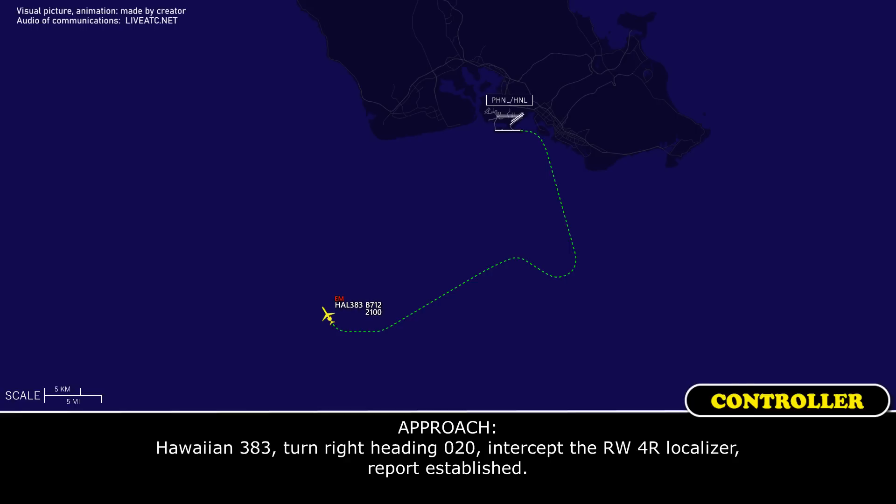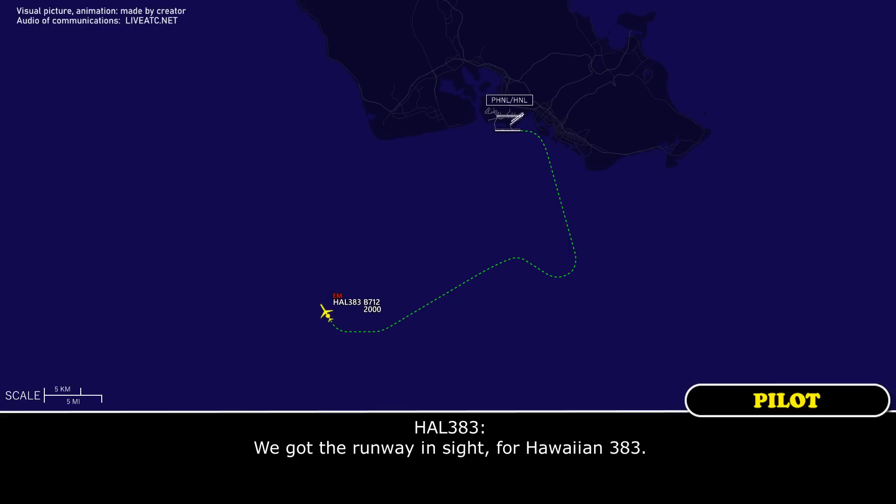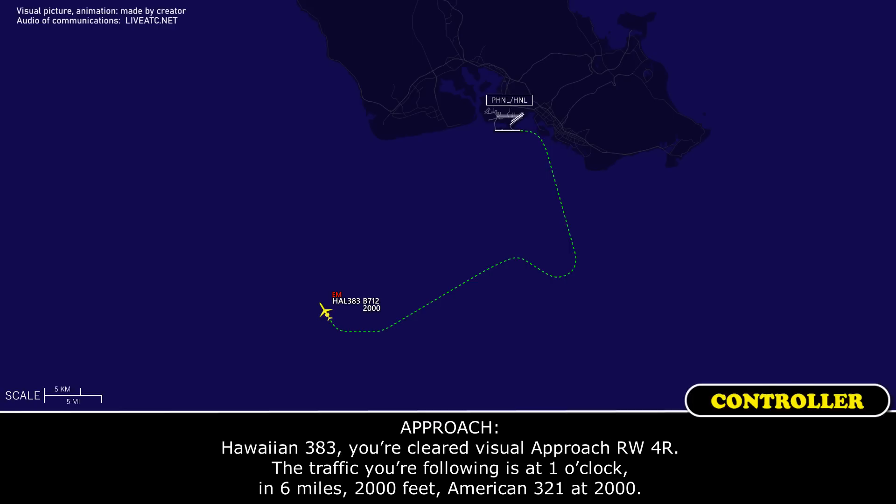Hawaiian 383, turn right heading 020, intercept runway 4R localizer, report established. We have the runway in sight for Hawaiian 383. Hawaiian 383, cleared visual approach runway 4R. Traffic you're following is at 1 o'clock, 6 miles, 2,000 feet — American 321 at 2,000.